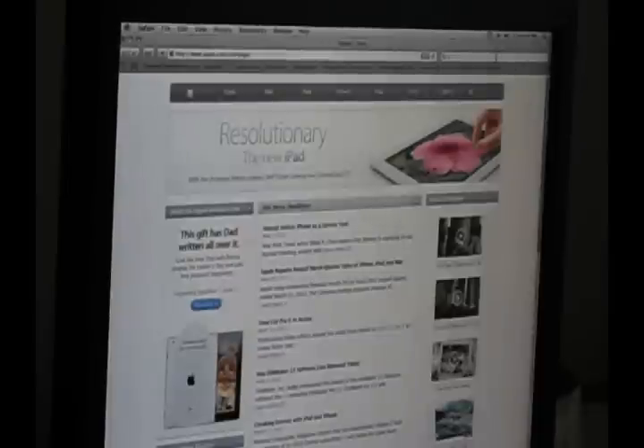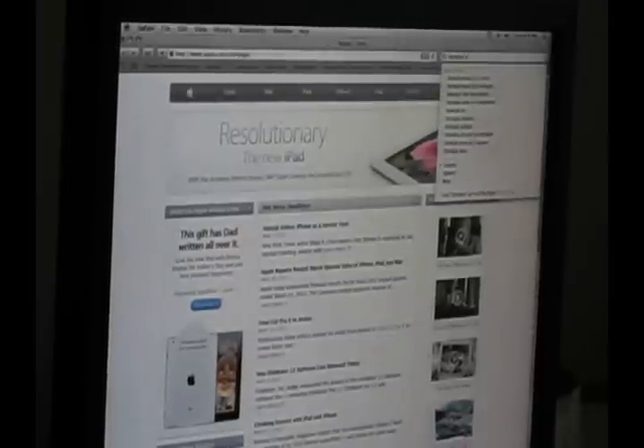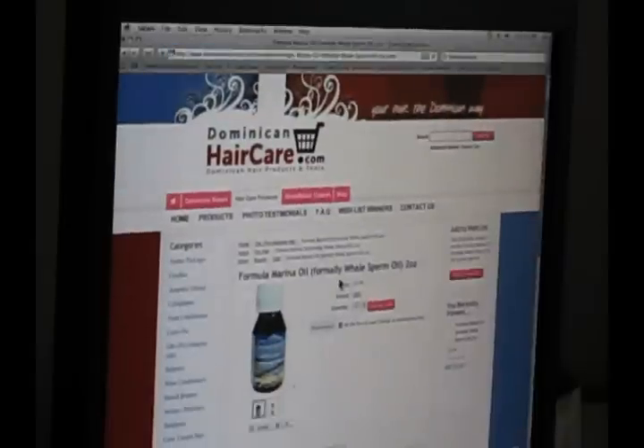This website here is called Formula Marina, from adominicanhair.com. So fancy, I know. Look at this whale sperm oil here. Formula Marina — formerly called whale sperm oil. Just taking a lucky guess here, I'm guessing it didn't sell well being called whale sperm oil.